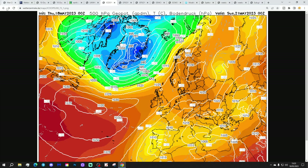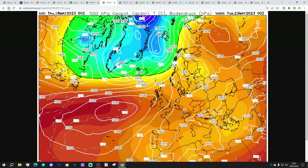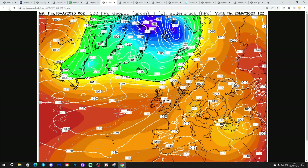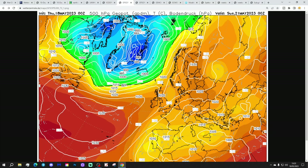Icon, again, with a ridge of high pressure through the country on Sunday, that ridge still dominating through into next week as well. Not much sign of any change up to Thursday — we're high and dry. Might be a few showers coming and going here and there, but basically high and dry up to next Thursday with Icon.